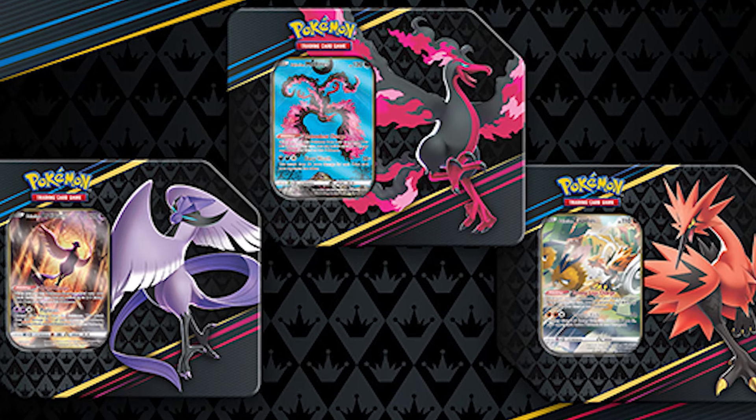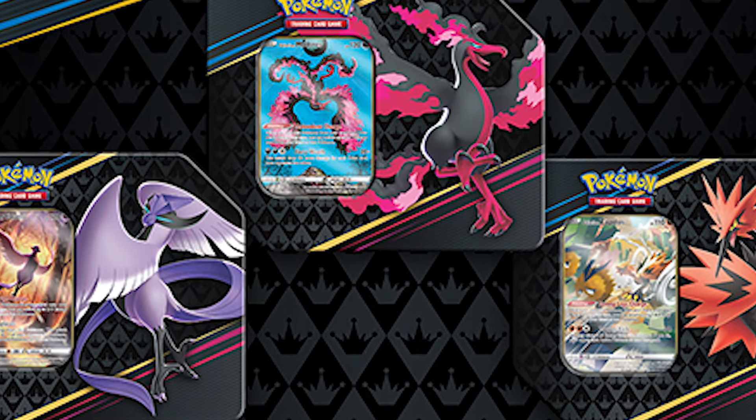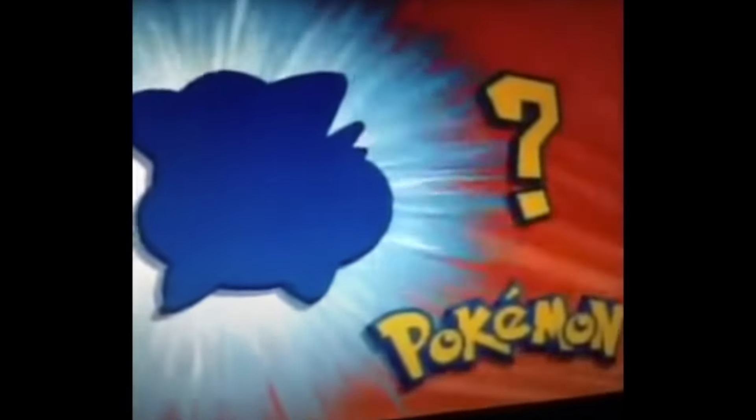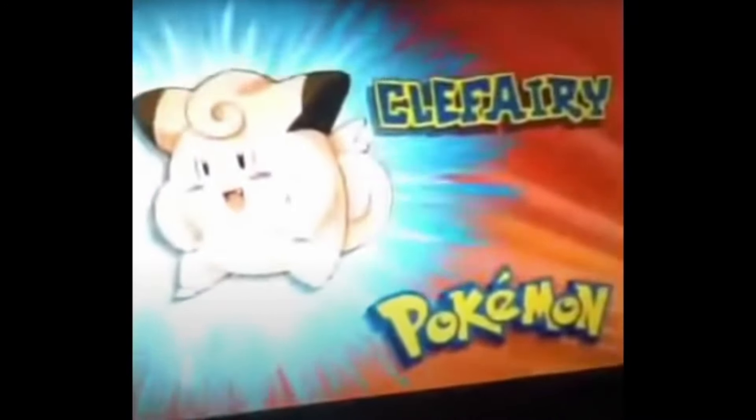The first one is Crown Zenith tins. These three tins are the Kunos, the Apdos — the three legendary birds. Crown Zenith is a phenomenal set and I think we all know that already. I know some of you are going to say it's overprinted, and things like that, but so many past sets were overprinted. So keep that in mind with Crown Zenith.